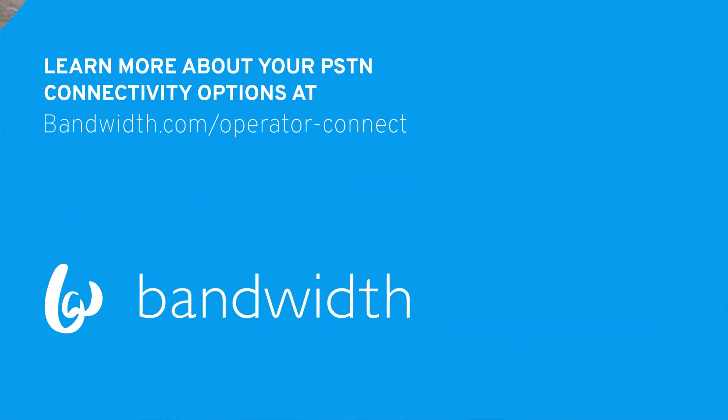Look for a partner with the network redundancy, global reach, and regulatory guidance that you need. To learn more about Operator Connect and Bandwidth's Microsoft Teams phone solutions, please visit www.bandwidth.com/operator-connect.